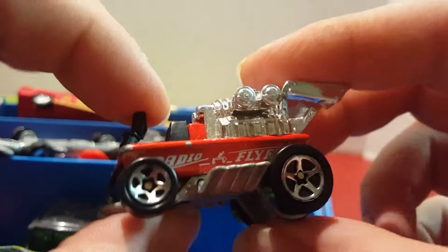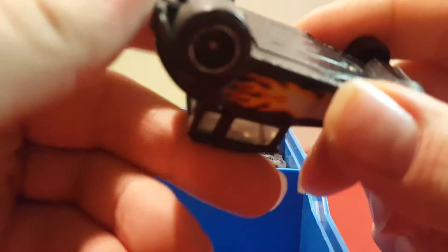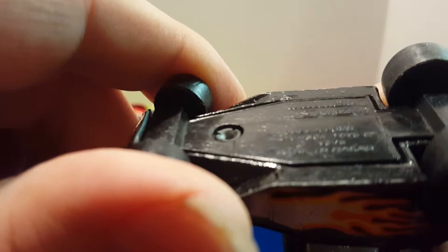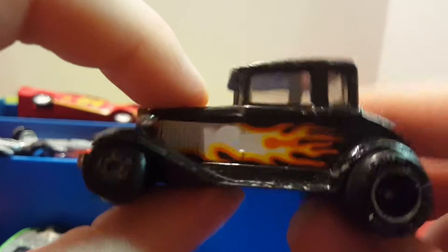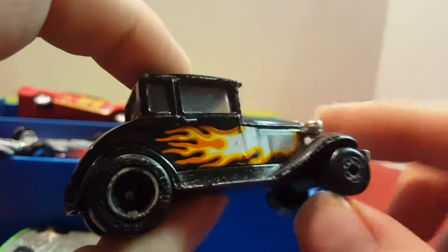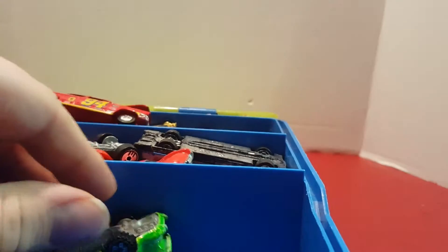Next one I have — I'm not really sure what this is. It's a Matchbox; it says 1979 and it's a Model A Ford. I think this is an older Matchbox from before Mattel bought them out. It has a plastic base and a metal body. I may have found this at a garage sale when I was little — that's where my parents bought a lot of my cars.